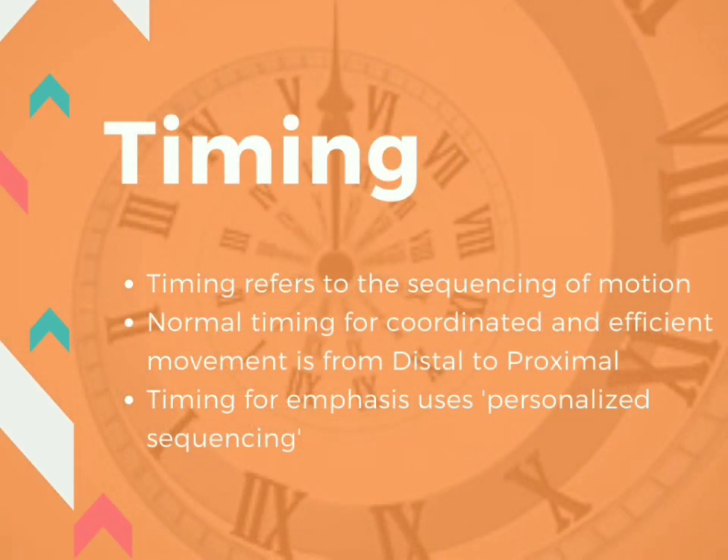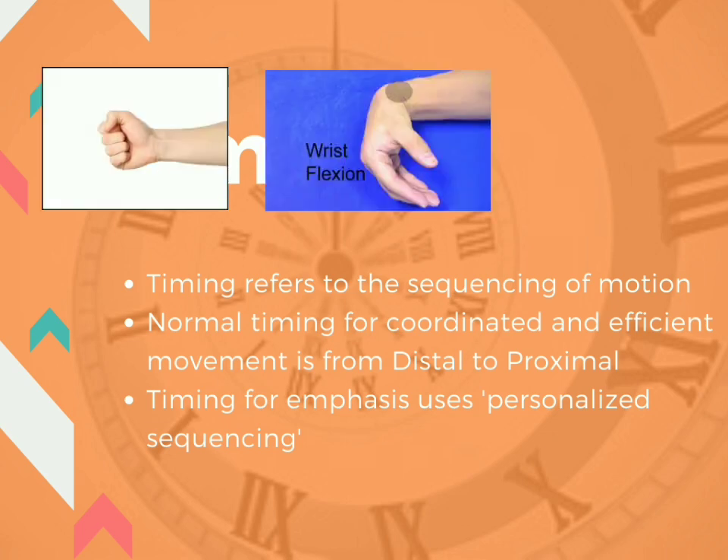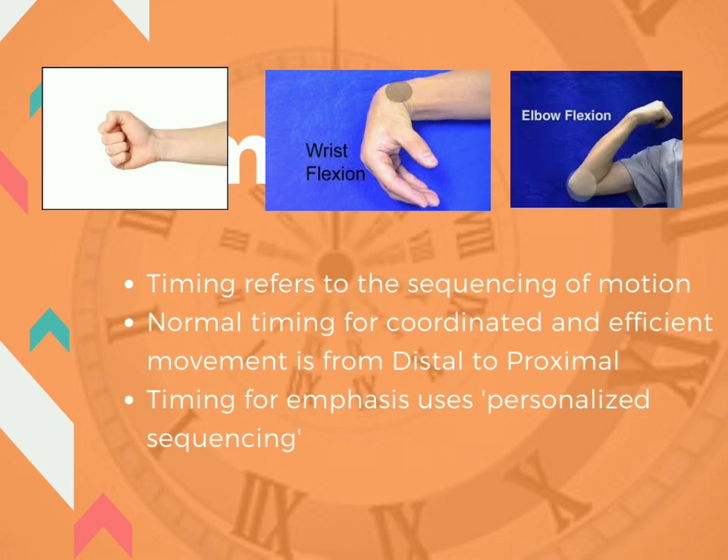Timing refers to the sequencing of motion. Normal timing for coordinated and efficient movement is from distal to proximal. For example, in upper limb flexion, we would ask the patient to first flex the fingers, then the wrist, then the elbow — that is distal to proximal. This is normal timing. But in timing for emphasis, we use personalized sequencing, in which the wrist may be flexed before the fingers, or the elbow may be flexed before the wrist, depending on the patient's condition.